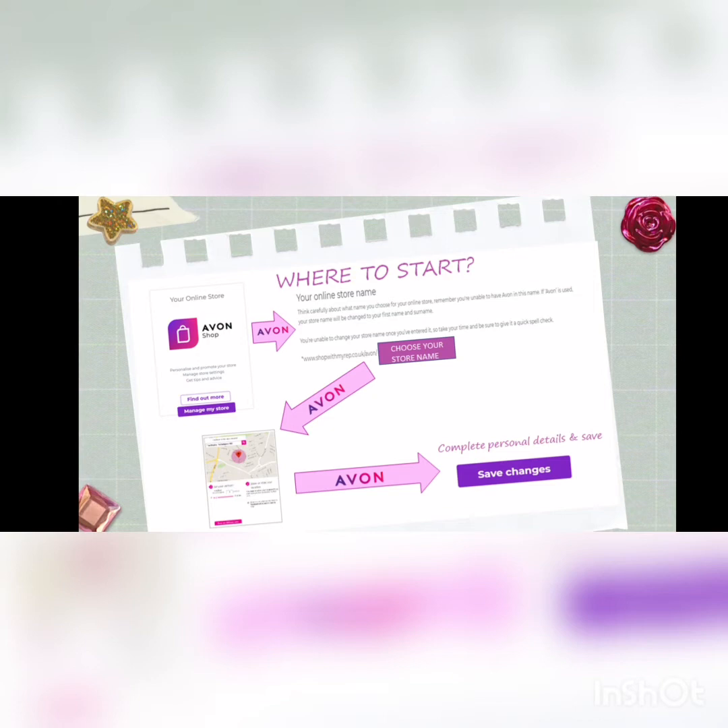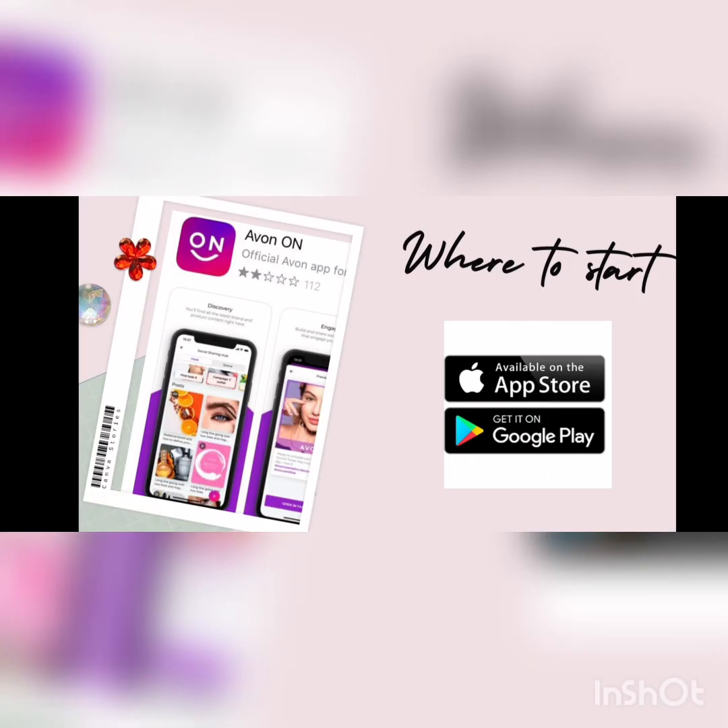After creating your online store, the next step is to download the Avon On app. This app can be found on all phones and it's where you will be able to place orders, share your digital brochure, find training, and find social posts to put on Facebook and Instagram.